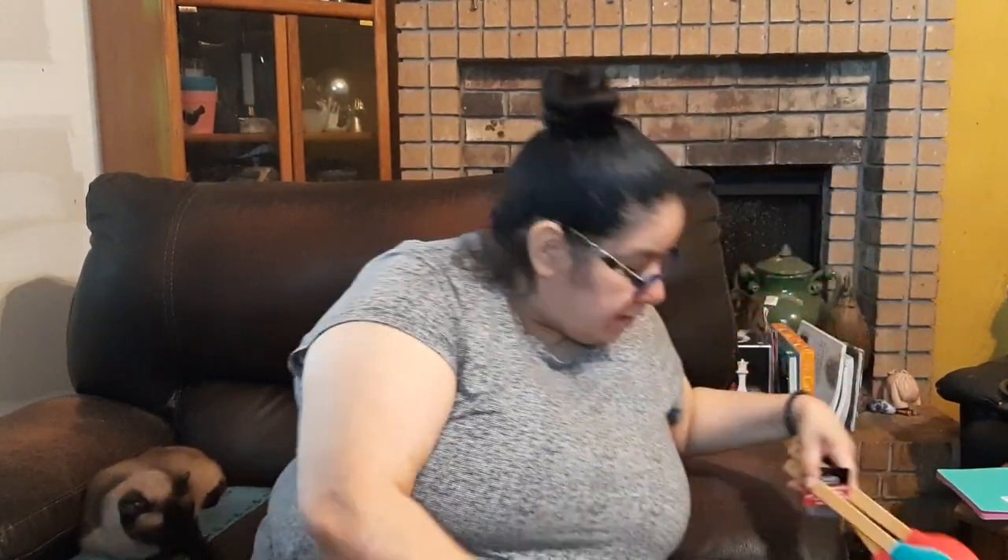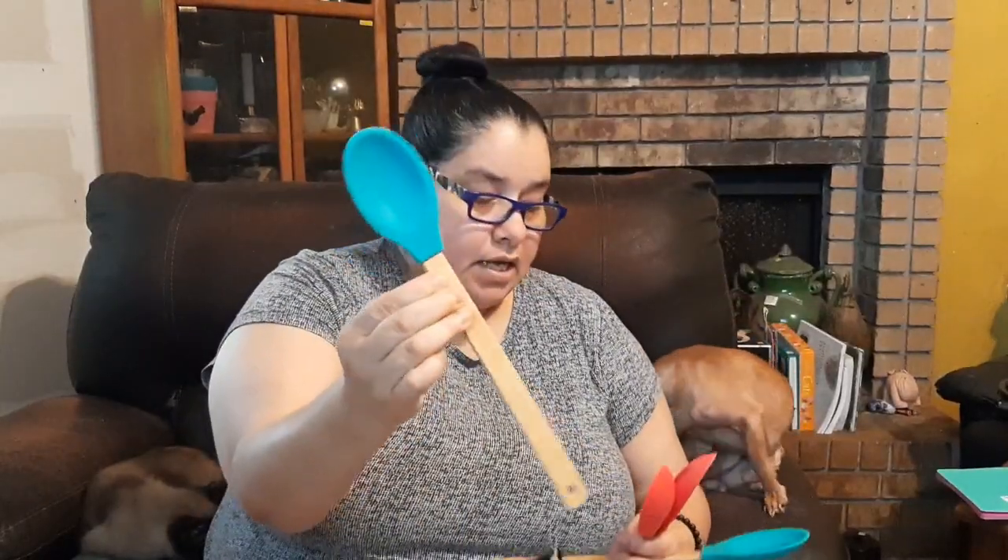I love these wooden spoons with silicone ends — wooden handles with a silicone head. I got the slotted one and the solid one in teal, one of my favorite colors, and both in red as well. They had other colors too. They're beautiful and you can also use them for different DIY crafts.